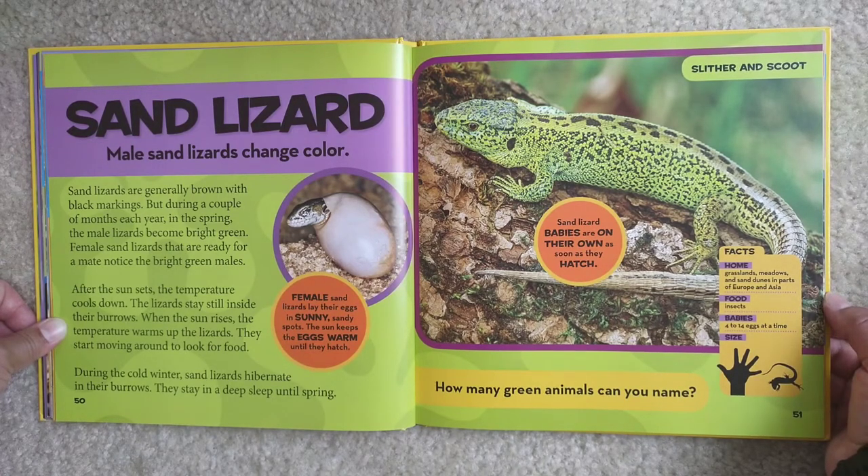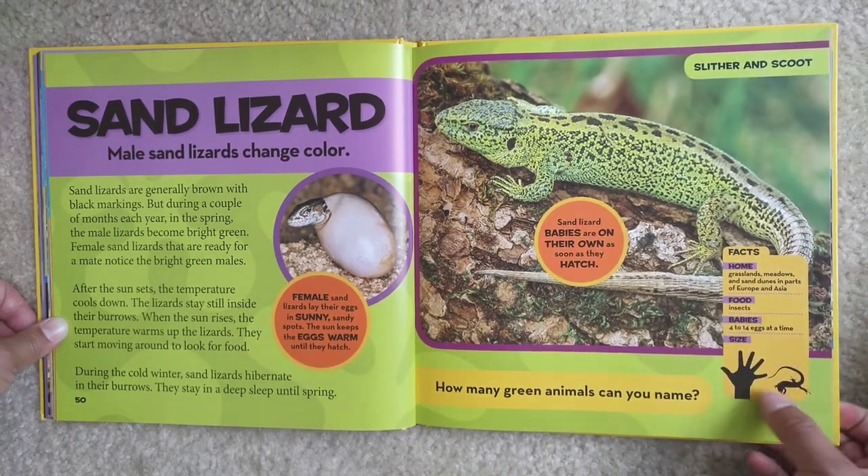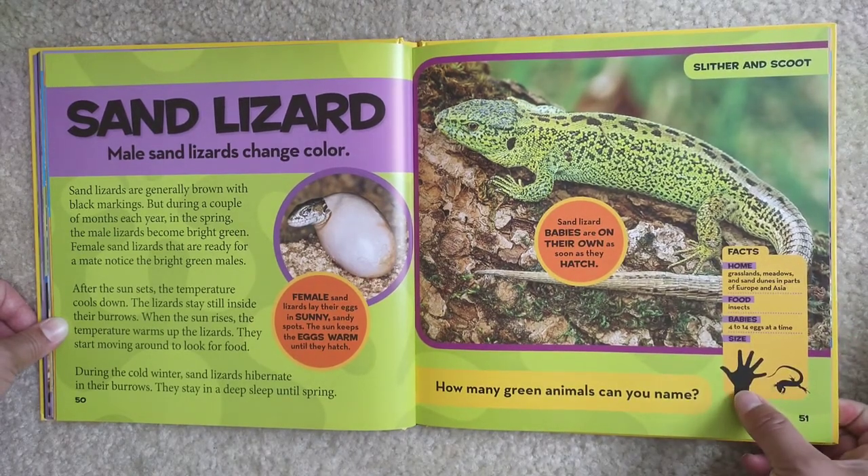Facts: Home — grasslands, meadows, and sand dunes in parts of Europe and Asia. Food — insects. Babies — 4 to 14 eggs at a time, quite small compared to a child's hand.